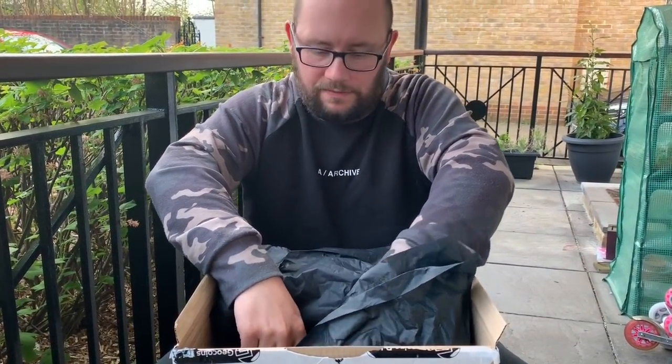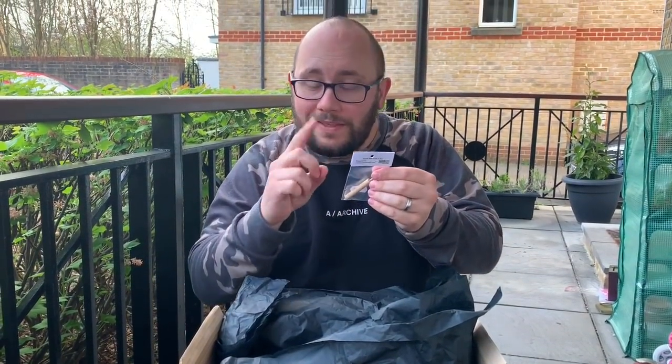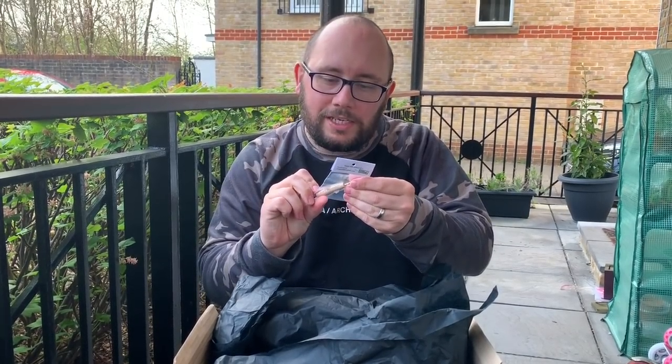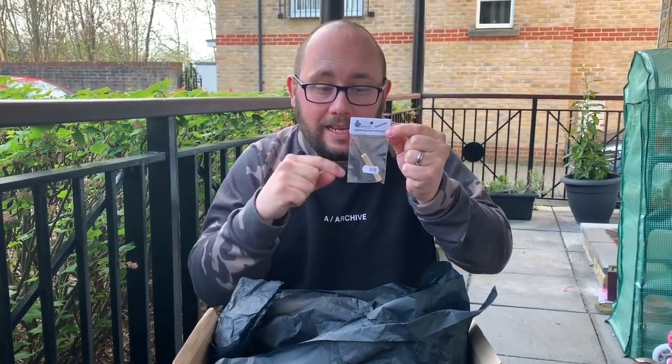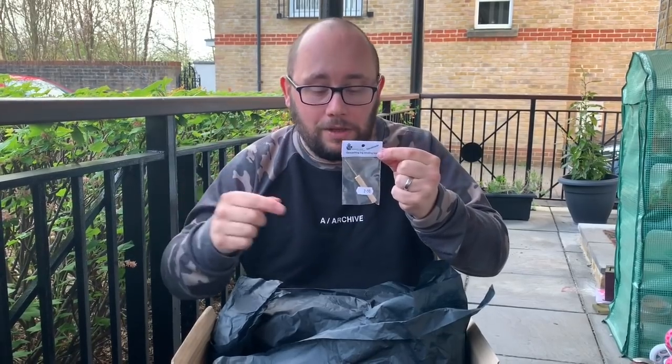I've got one of these already and they are extremely handy — it's a geocacheland handmade geocaching log winding tool. These are very handy especially when doing nano caches around London. Sometimes you find the nano and it takes longer to redo the logbook and put it back in than it did to find it. With this, that problem is solved. I have to say the geocacheland wooden one seems better and has outlasted all the others sent to me over the years — I highly recommend these.